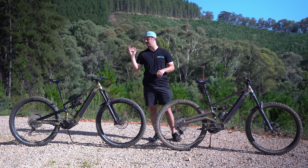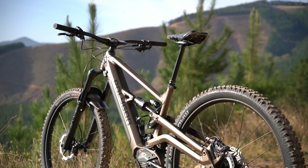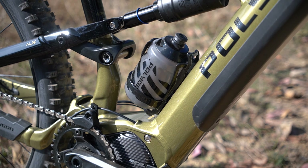The bikes we have out here are the brand new Polygon Siskiyou TE, which is our trail bike, and the Colossus N8E, which is our enduro bike. If you want more information about each of these bikes individually, I'll leave links to the videos in the description.